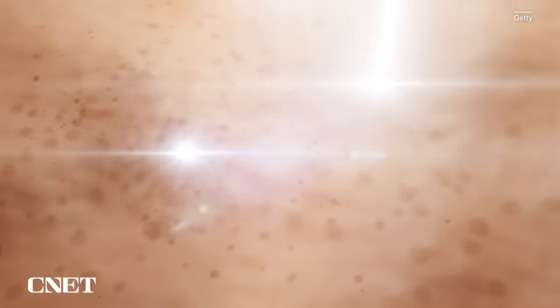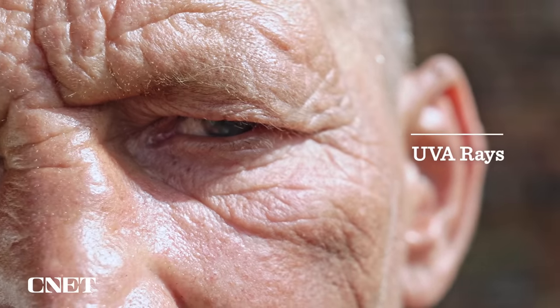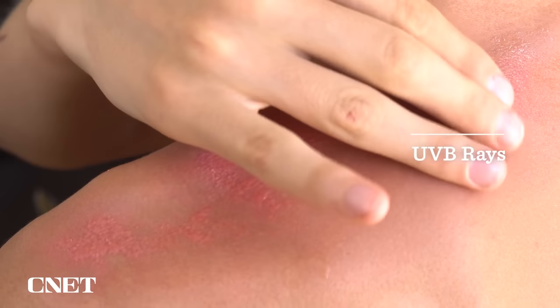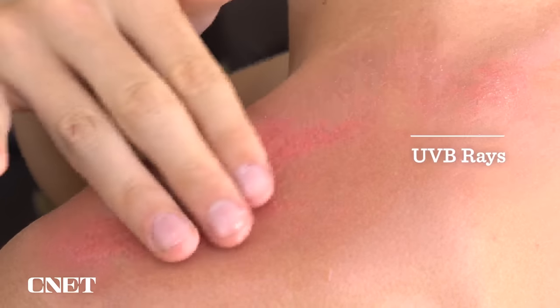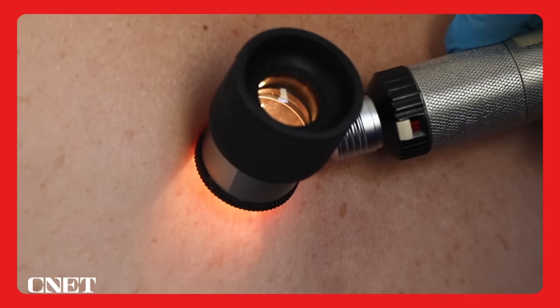UVA and UVB rays are the two types of harmful rays from the sun that reach the Earth. UVA rays can age your skin prematurely and cause wrinkles and age spots. UVB rays, on the other hand, are the primary cause of sunburn. Overexposure to either UVA or UVB rays can lead to skin cancer.